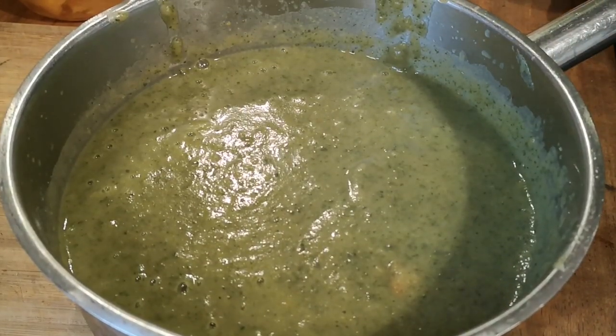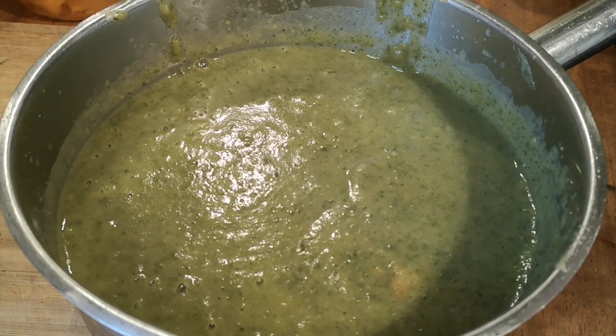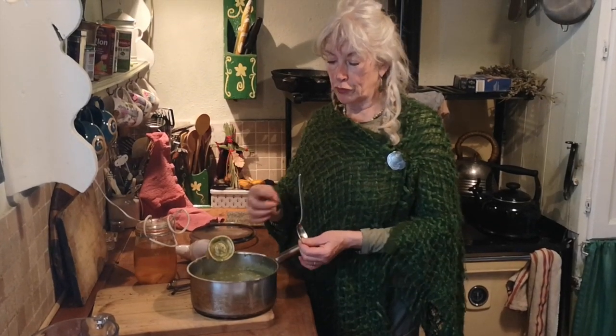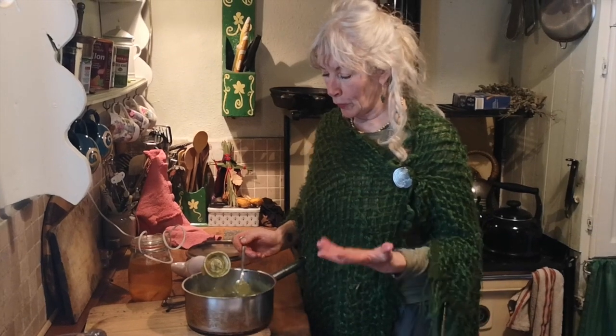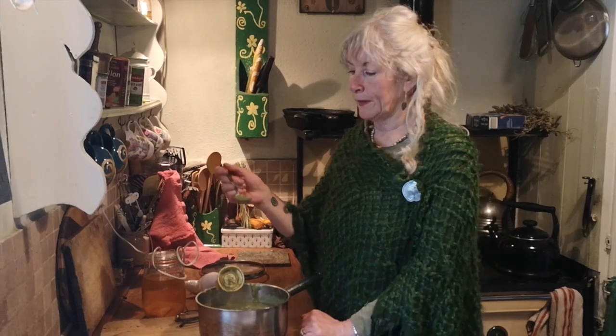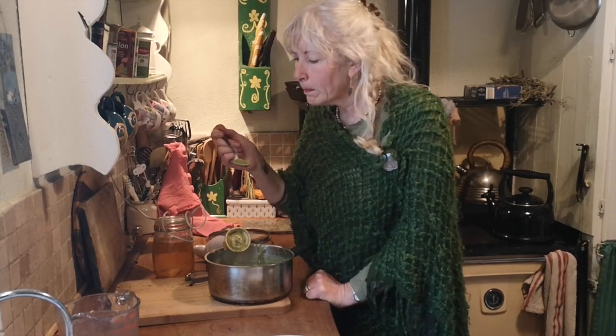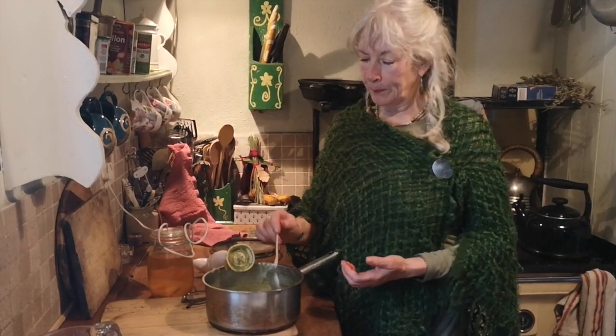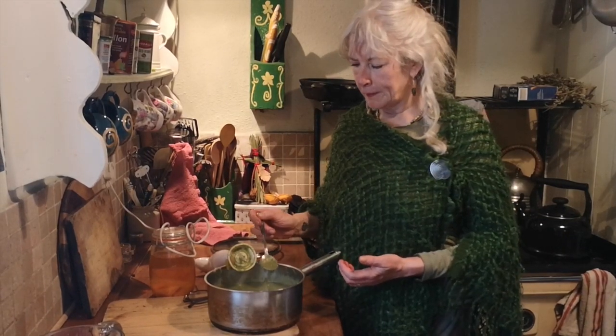Now we have a lovely fresh green soup. Just think — it's pretty much made out of sunshine, because there's so much chlorophyll in the nettles that you're just one step away from sunshine. And we know how good sunshine is for us: it really promotes healing in the body and builds up our immune system. That is really lovely — imagine that with some fresh homemade bread and you just couldn't go wrong. So that's what we're having later on.